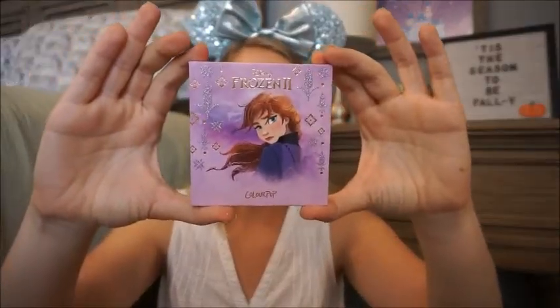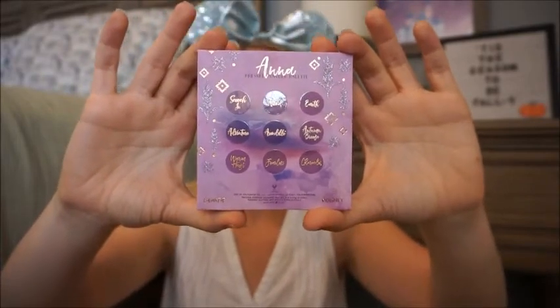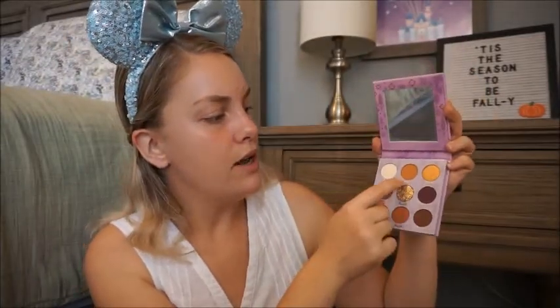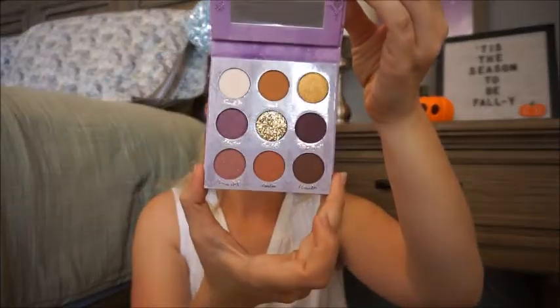Elsa's lip gloss has that beautiful shimmery icy glitter and Anna's has that beautiful autumnal, nudie color. The last thing is the eyeshadow palette. For Anna's we have: Scoochin, Wind, Earth, Adventure, Arendelle, Autumn Breeze, Warm Hugs, Fearless, and Charades - which is super cute! That was actually one of my favorite scenes from the movie when Anna, Elsa, Kristoff, Olaf, and Sven were playing charades. If you've seen Frozen 2, please leave your spoiler-free comments down below!